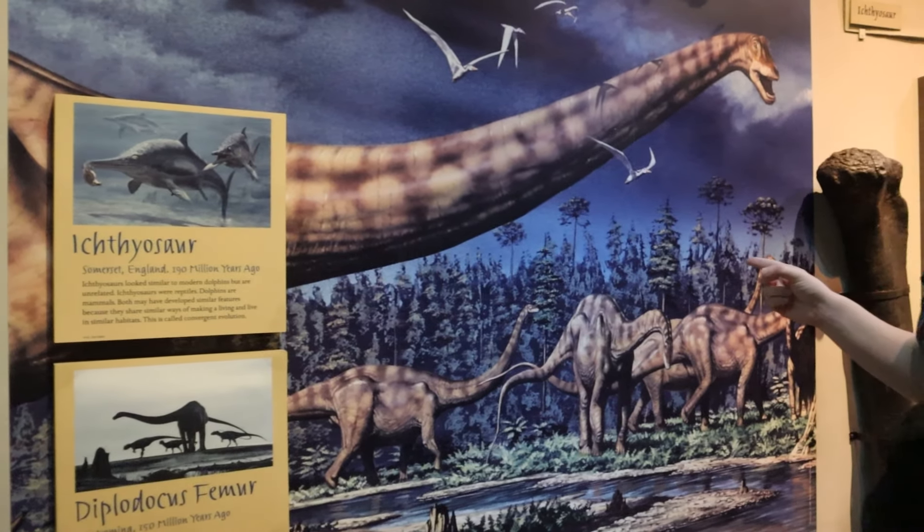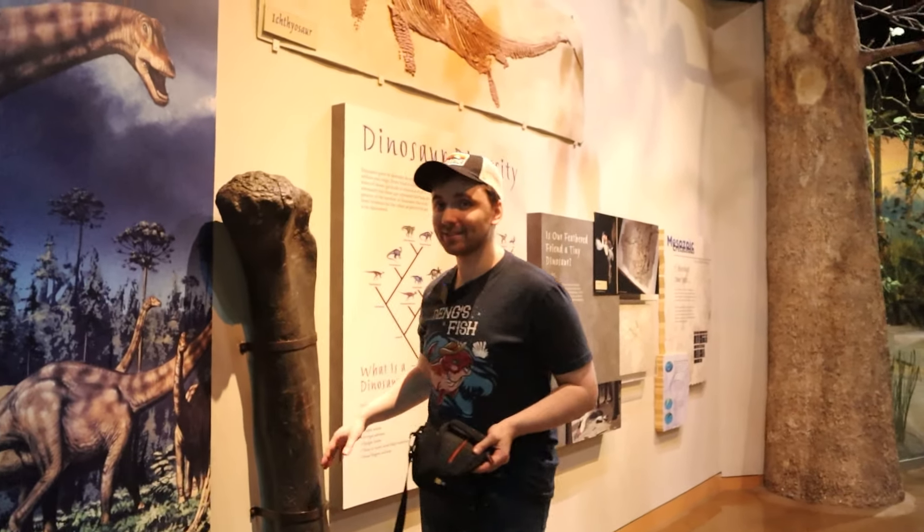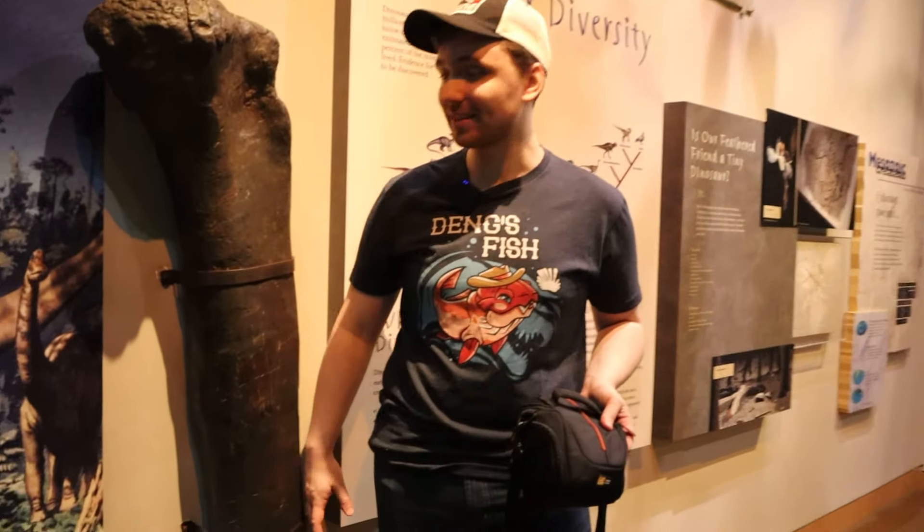I think that's a Diplodocus — it's 90 feet long. And actually, here's the femur of Diplodocus right here. This is just one of the leg bones and it's almost as tall as me.